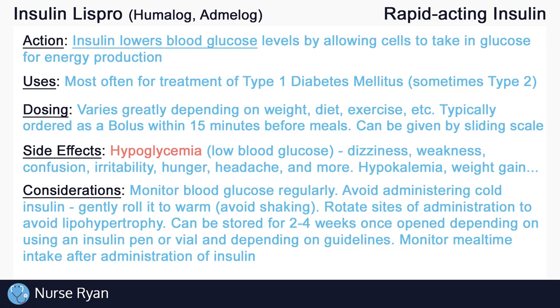And that's about it for the basics of Insulin Lispro. If this video has helped you out, please consider leaving a like and subscribe — I would really appreciate it. If you have any questions or would like me to review a specific drug or topic, please let me know in the comments, and thanks for watching.